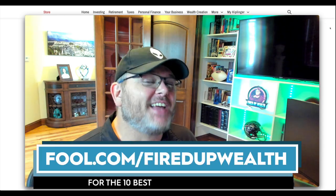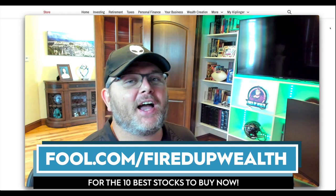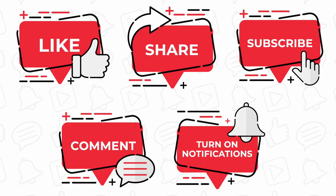This video was sponsored by the Motley Fool. If you'd like to see the 10 best stocks to buy now, visit fool.com/fired-up-wealth. If you haven't subscribed to the channel already, please subscribe and hit that bell to get notifications. If this video is helpful, drop a like and a comment.